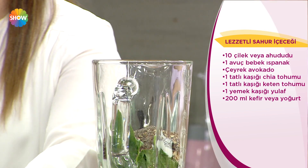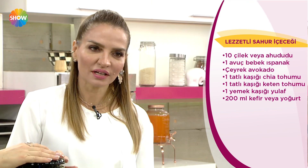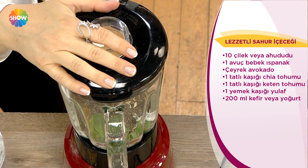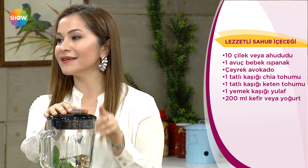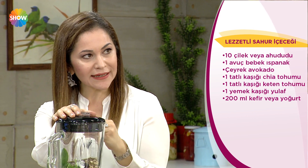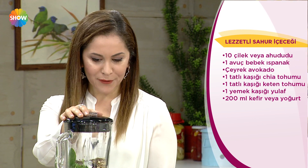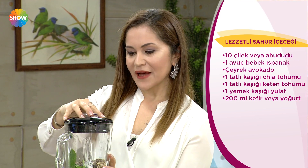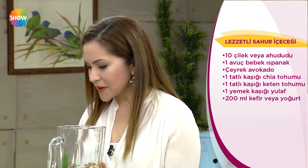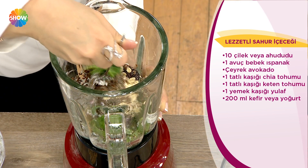Ve bir yemek kaşığı çiğ tohumu da ekliyorum. Şiştikçe şişecek ve barsaklarınız için çok iyi. Keten tohumu, çiğ tohumu, yulaf var. İsteyenler tadını güzelleştirmek istiyorlarsa bir kaşık bal veya biraz muz ekleyebilirler. Ispanakları en alta atmak tıkanmaya yol açar, önce yoğurdu koymak gerekir dönebilmesi için.